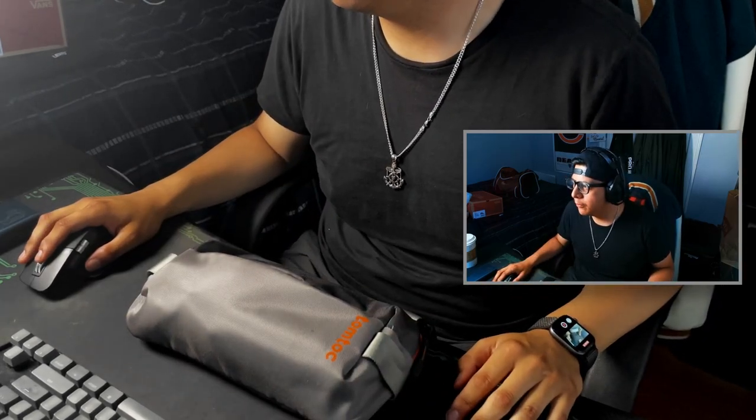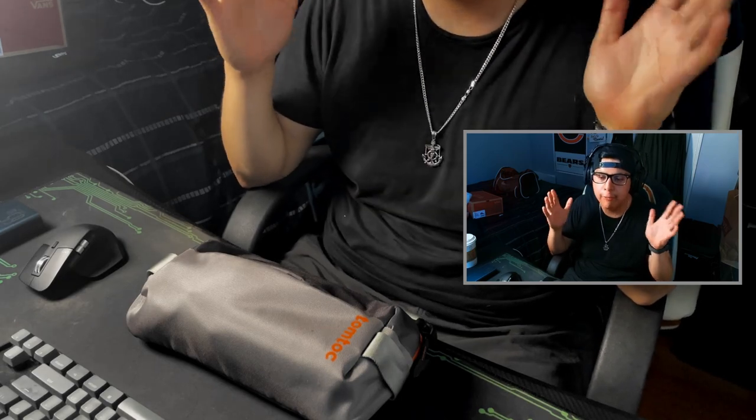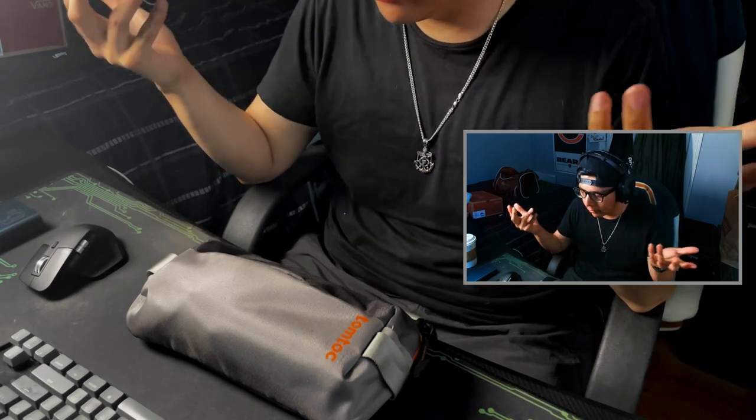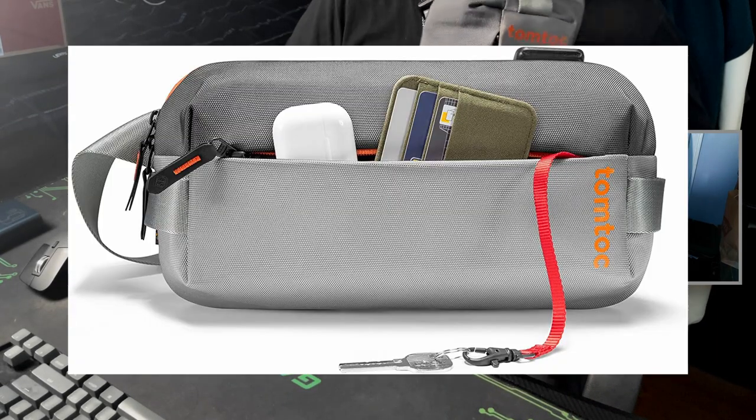Alright fellas, this video is an everyday carry video — this is what I carry with me every day to work or everywhere I go. So let's start off with the bag, it's a TomToc bag.